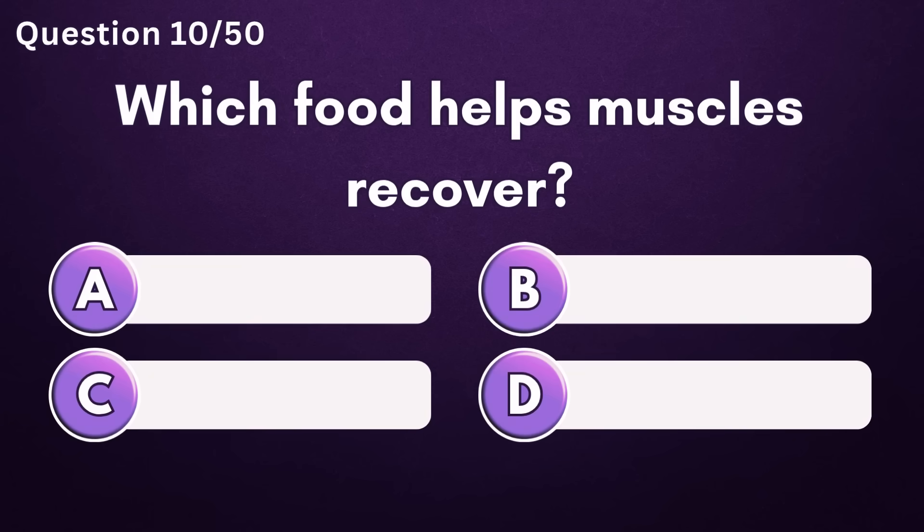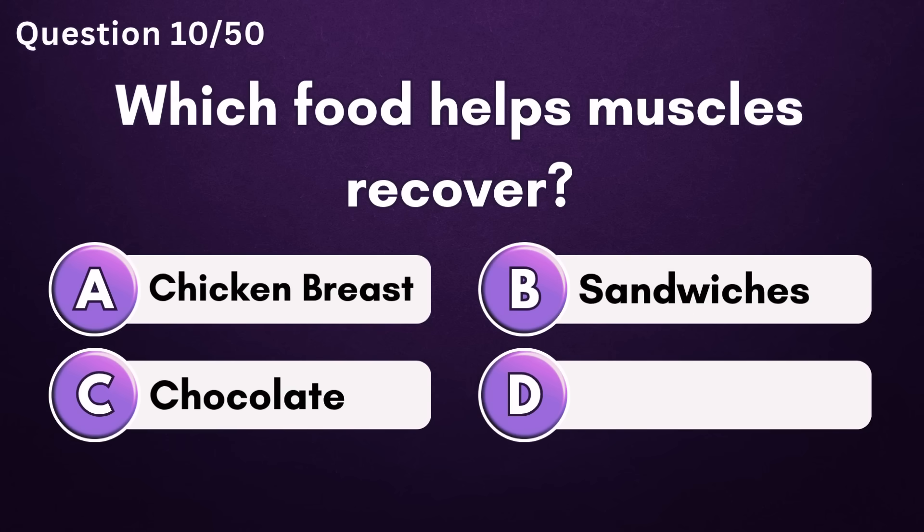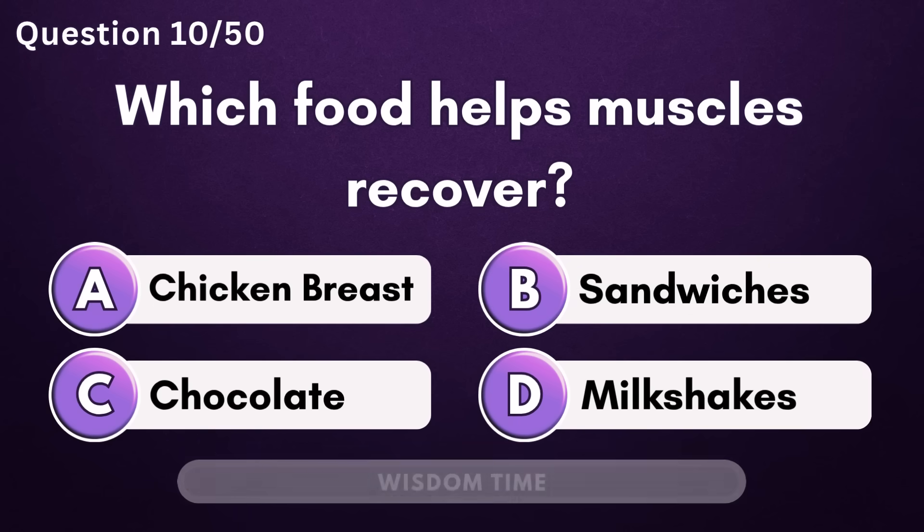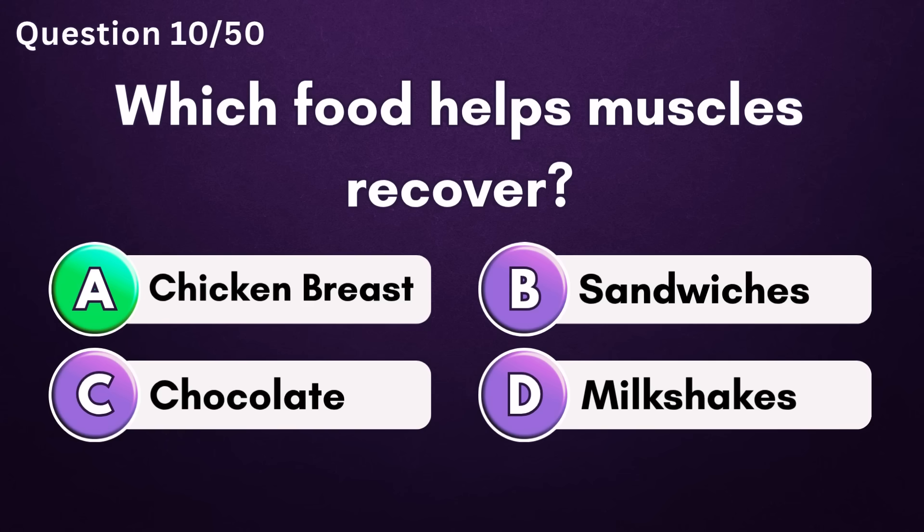Which food helps muscles recover? Answer A: chicken breast.